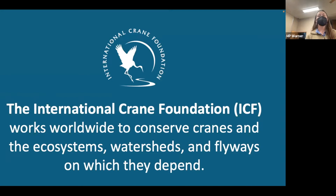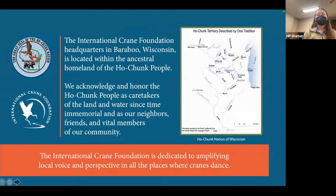The International Crane Foundation, also called ICF, works worldwide to conserve cranes and the ecosystems, watersheds, and flyways on which they depend. ICF is headquartered in Baraboo, Wisconsin, located within the ancestral homeland of the Ho-Chunk people. As an organization, we acknowledge and honor the Ho-Chunk people as caretakers of the land and water since time immemorial, and as our neighbors, friends, and vital members of our community. ICF is dedicated to amplifying local voice and perspective in all the places where cranes dance.